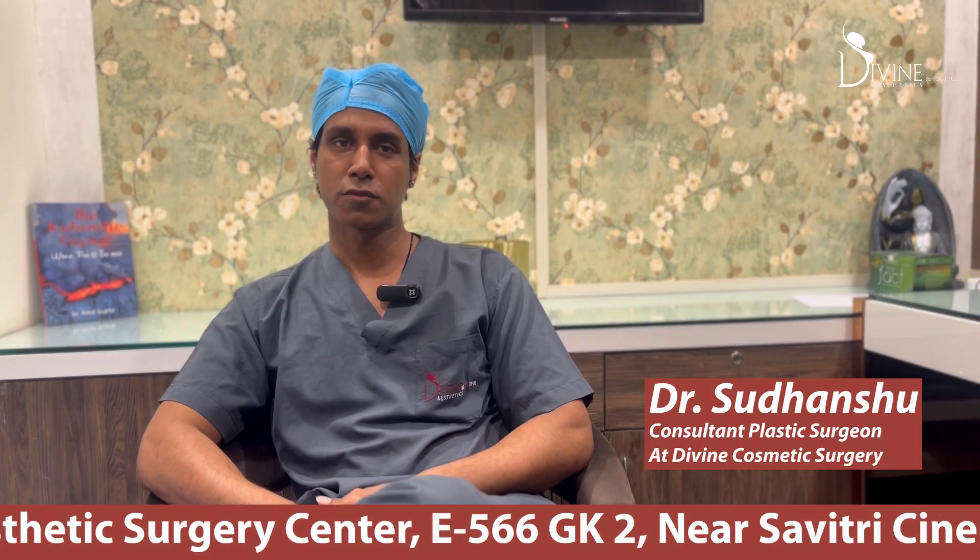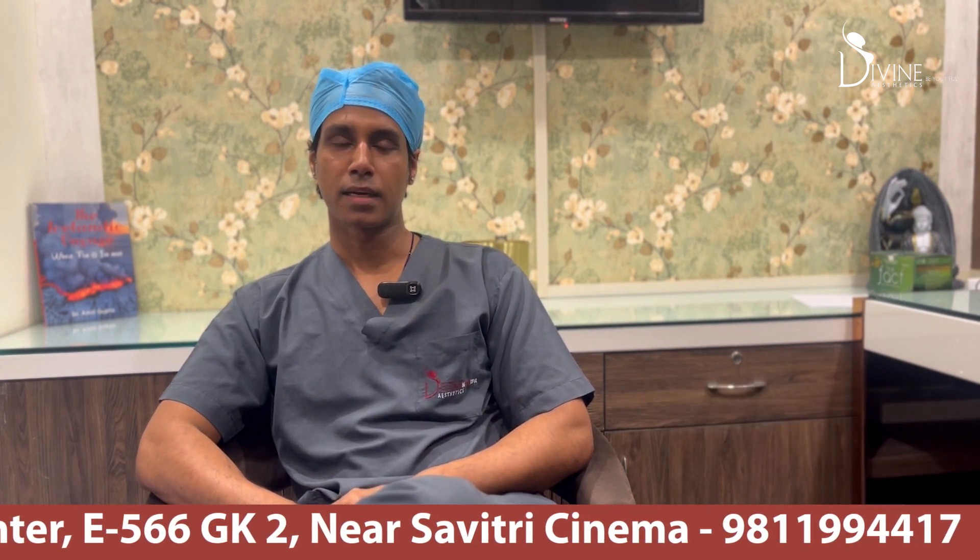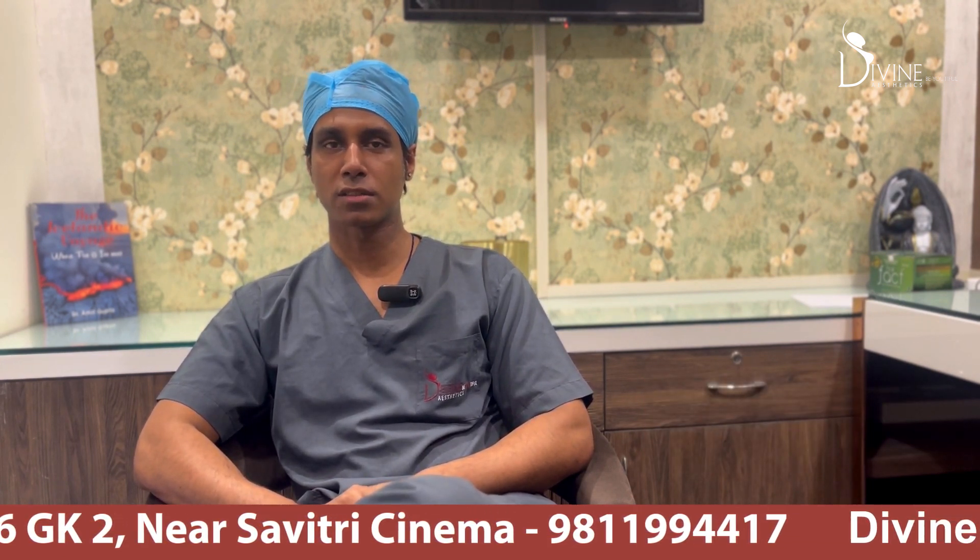Hi everybody, I'm Dr. Sudhanshu from Divine Cosmetic Surgery Center. Today we're going to talk about how long does a breast reduction surgery take.